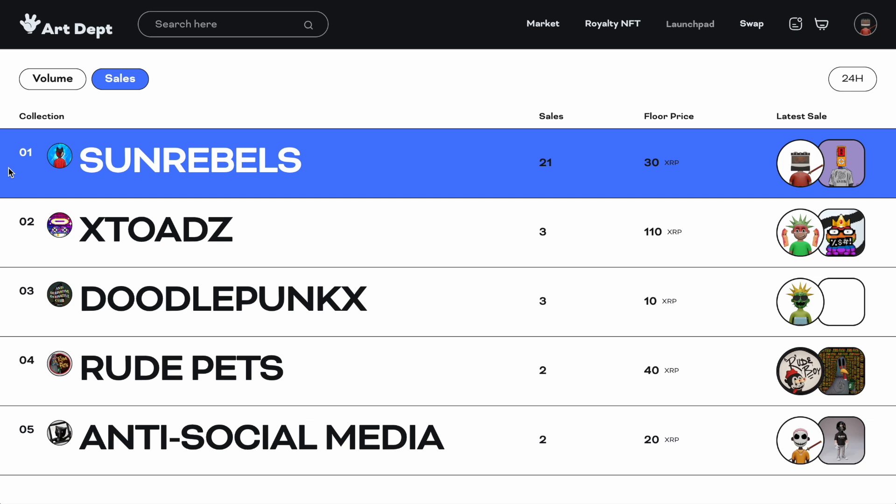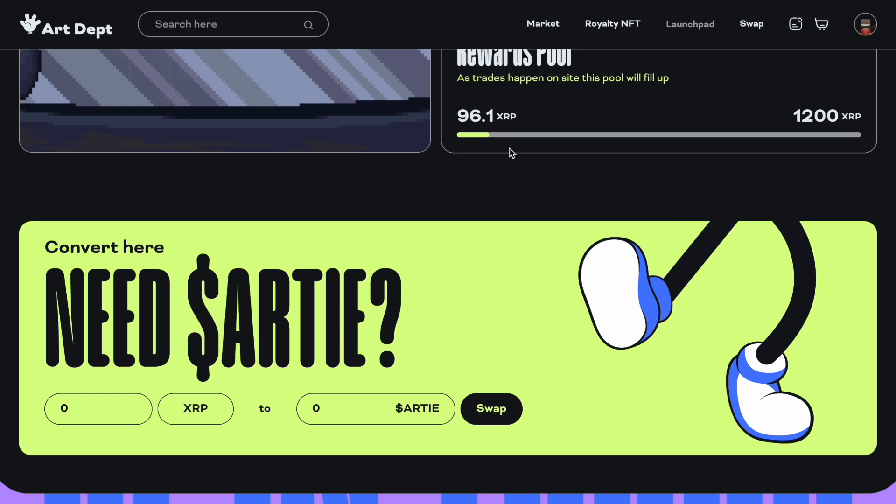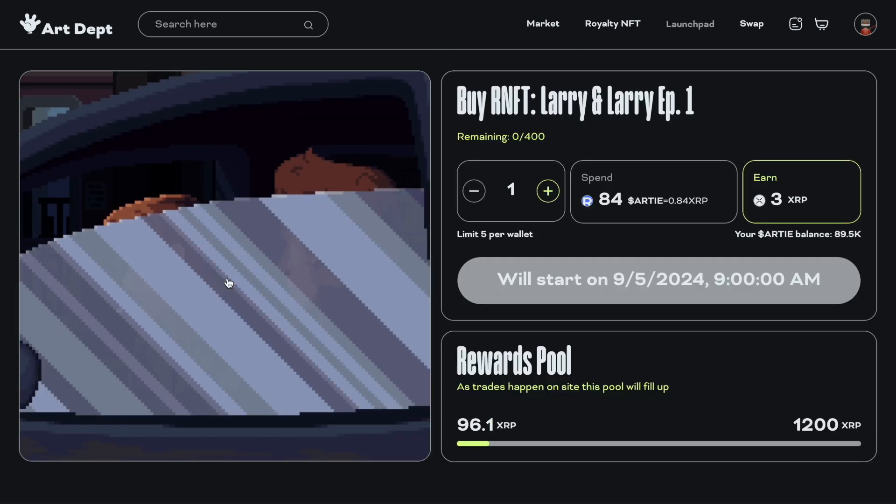We come down here — it says 'Need Arty' and you're able to convert your XRP for Arty right here. Right now it's a going rate of one to 80 — one XRP to 80 Arty. Not a bad deal.